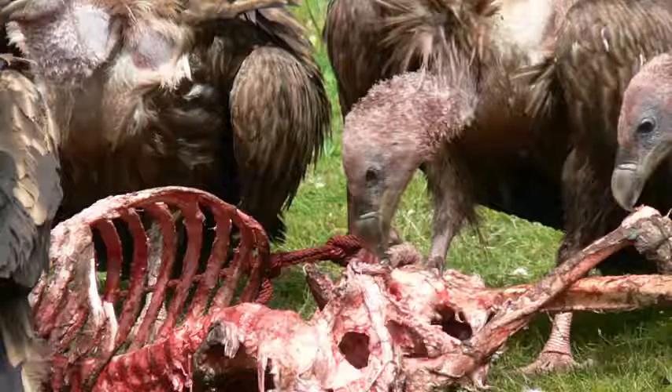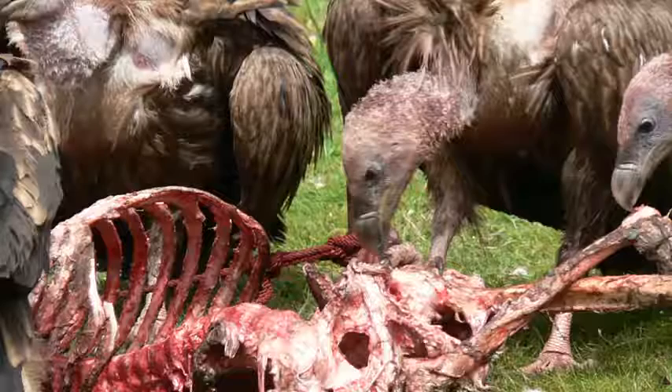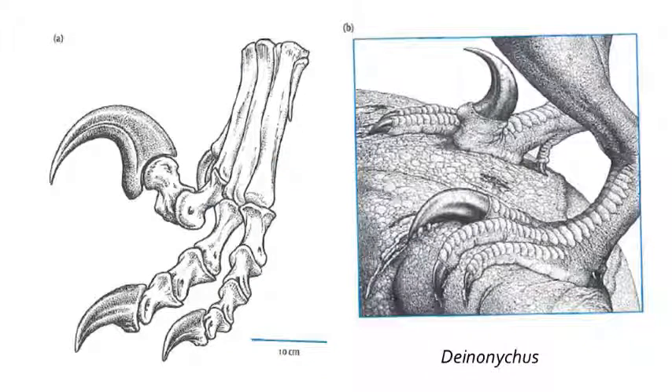Some scavenging birds like turkey vultures have large olfactory bulbs in relationship to the rest of the brain. Tyrannosaurus Rex had an excellent sense of smell. Many of the eumaniraptorans also had nasty claws on their feet. These sickle claws could be held up when running or chasing prey, but when used to subdue prey, they would slash downward, and could grip their victims and slit open the animal from the sides.